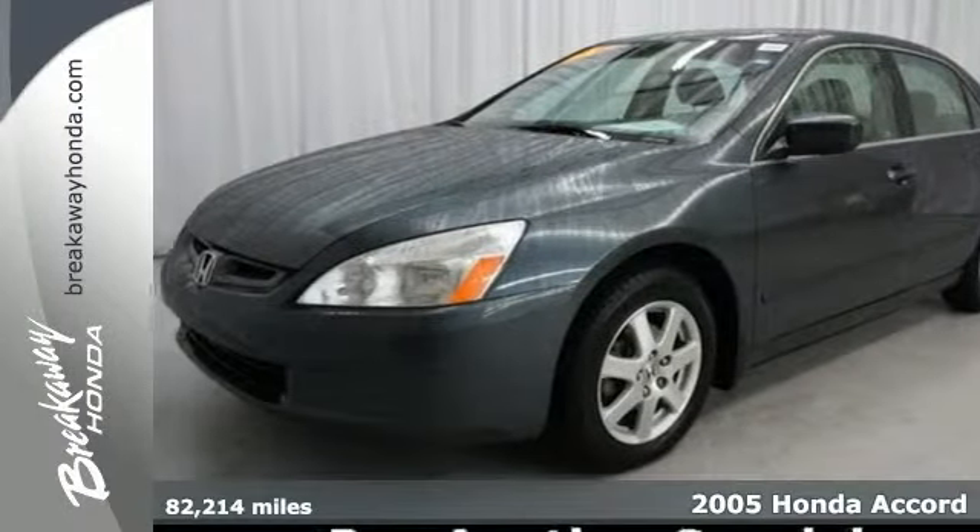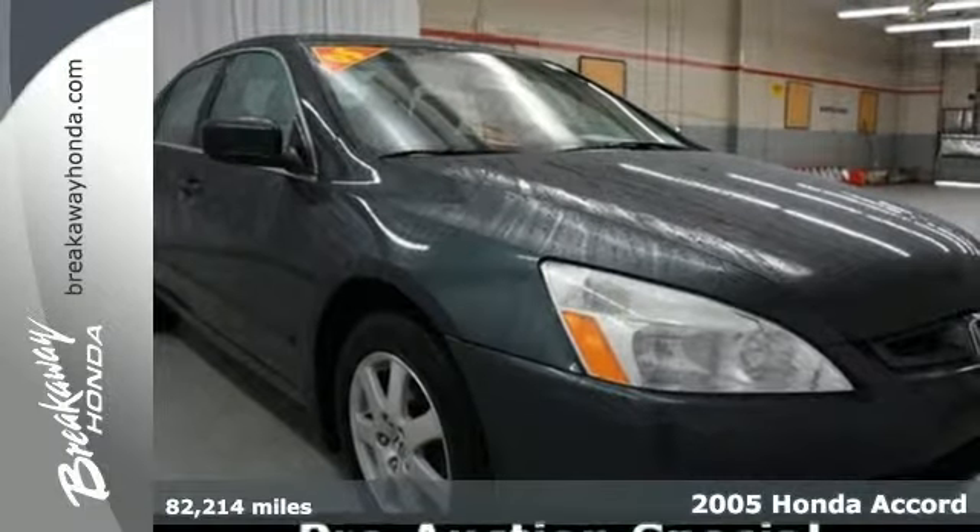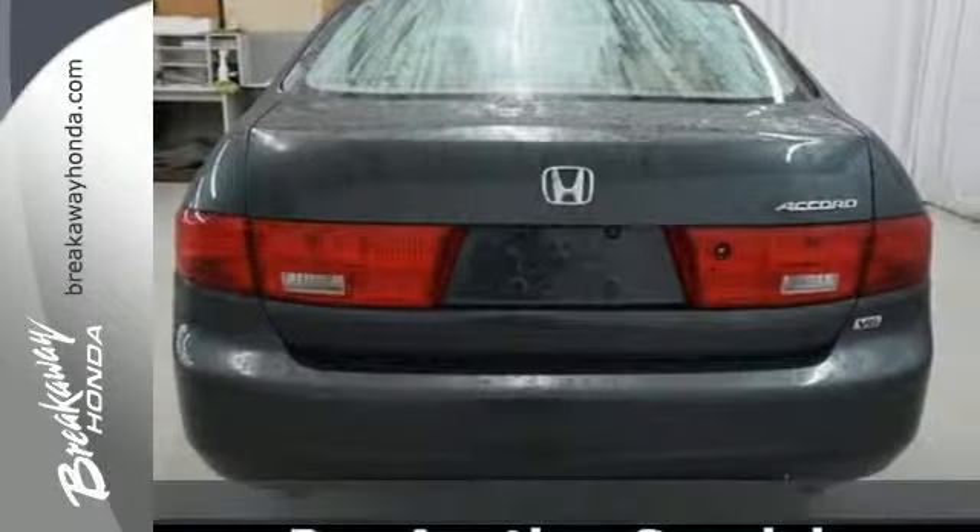Here's a 2005 Honda Accord. Standard features include folding center rear seats, a tachometer, remote trunk release, and cruise control.